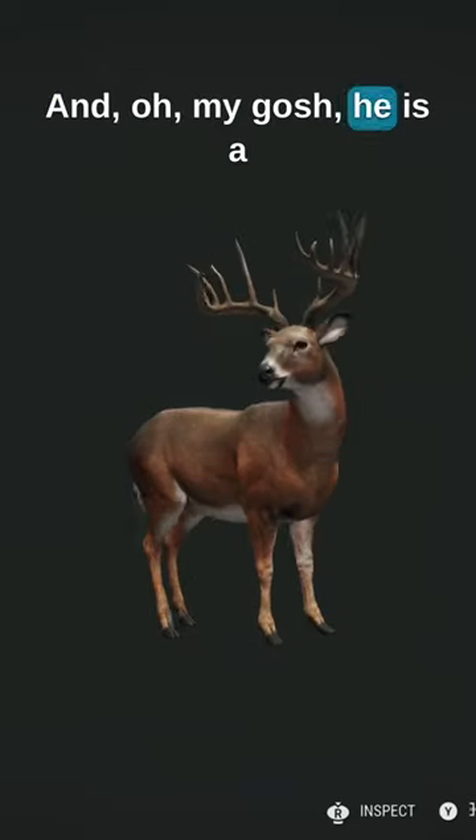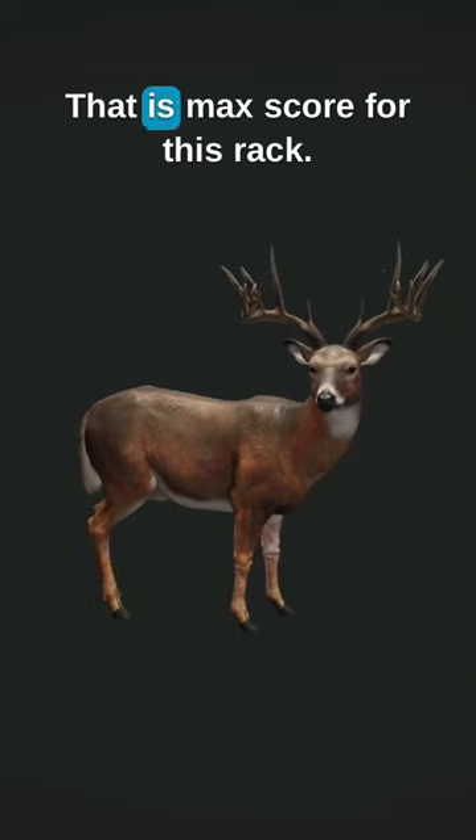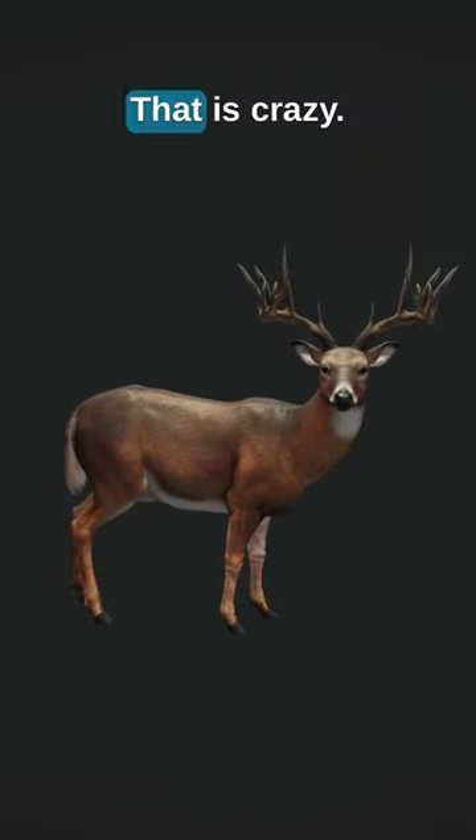Oh my gosh, he is a 271.66. That is max score for this rack. This rack rarely breaks 270. That is crazy.